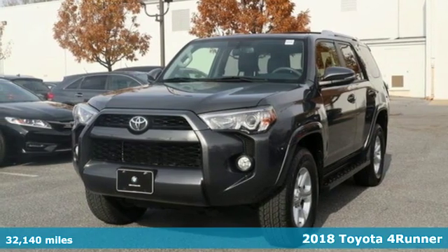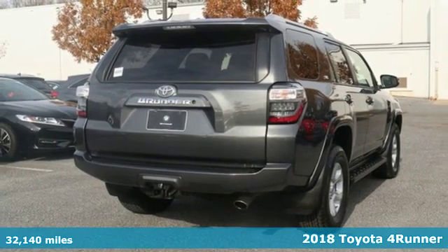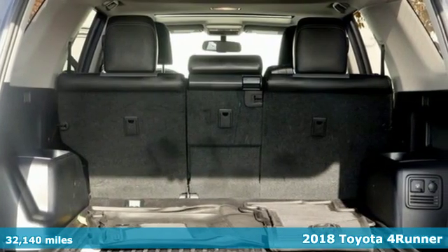Here's a 2018 Toyota 4Runner. The wildest adventures aren't on a map — they're in this rugged 4Runner. Jump in and head for the trails.